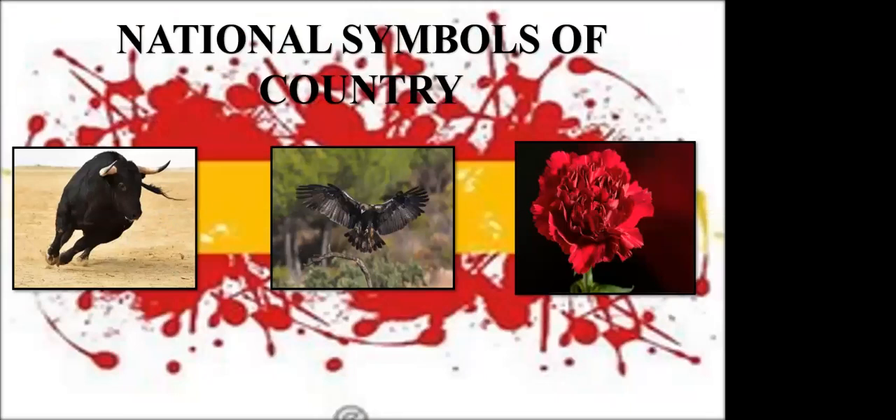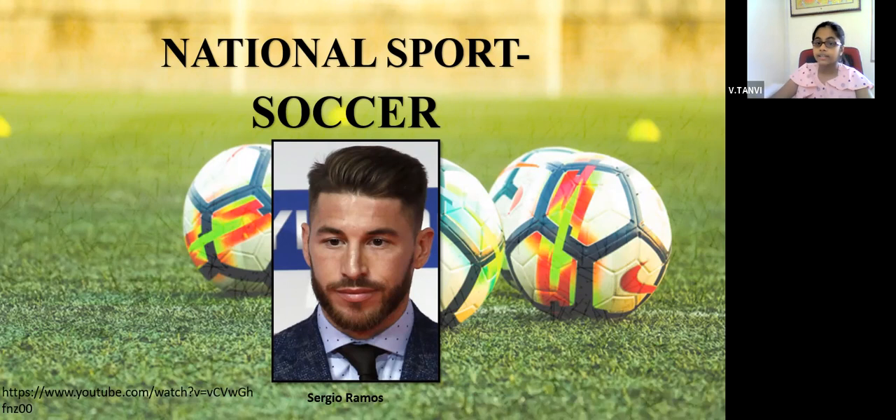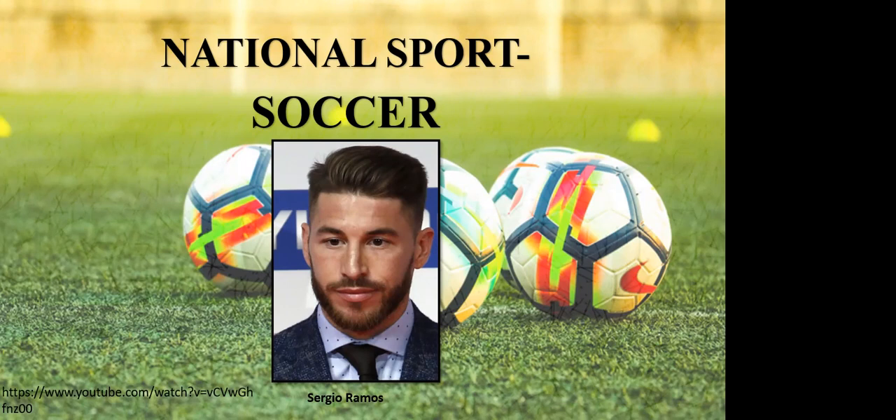The national symbols of the country: the national animal is the bull, the national bird is the Iberian eagle, and the national flower is the red carnation. We all know the national sport of Spain is soccer, because they have many football clubs, and the best football player of Spain is Sergio Ramos, who plays for the Madrid football club.